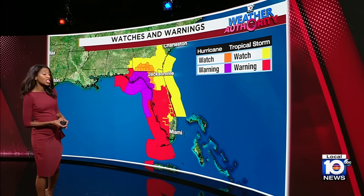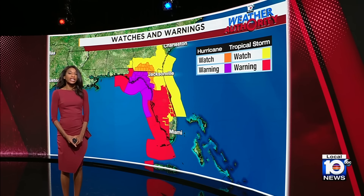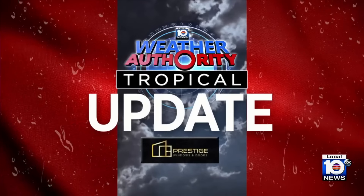Here's a look at the Sunshine State and all the watches and warnings covering us as we bring in our hurricane specialist and storm surge expert, Michael Lowry.